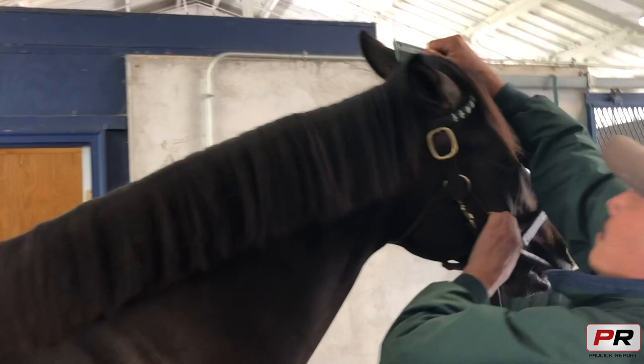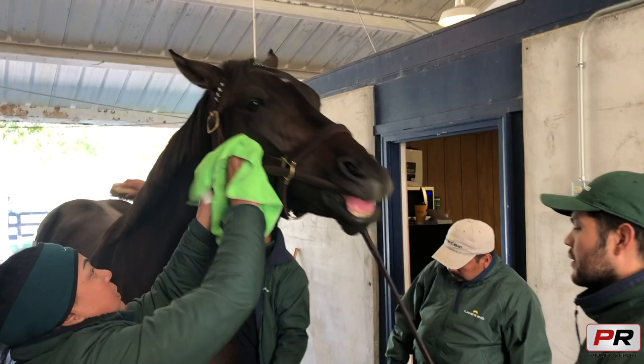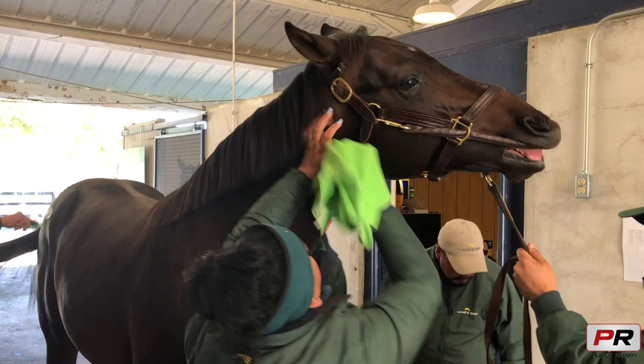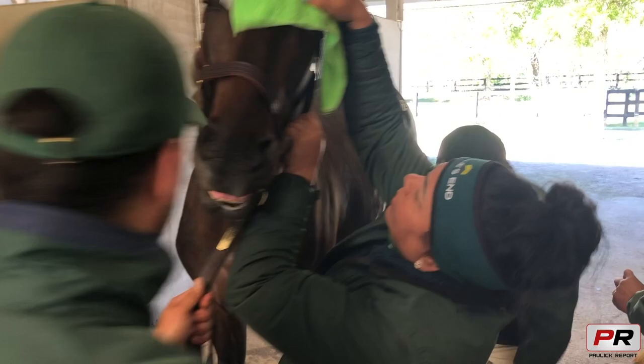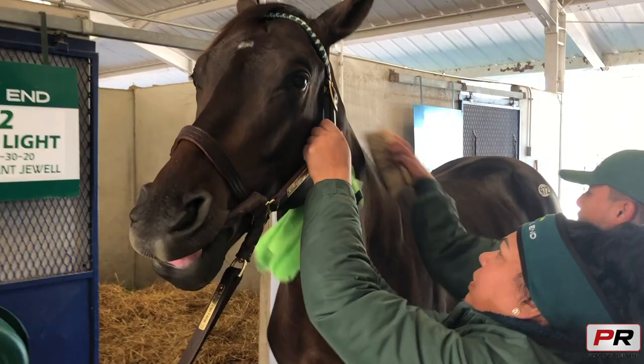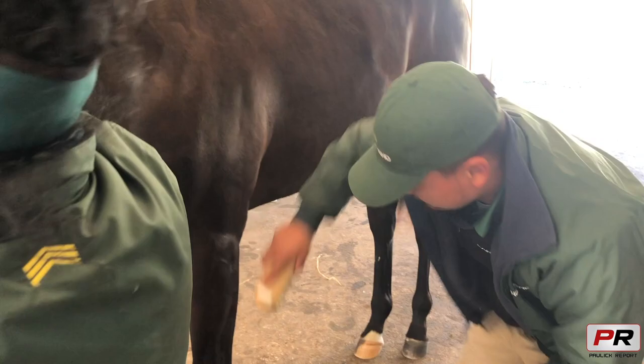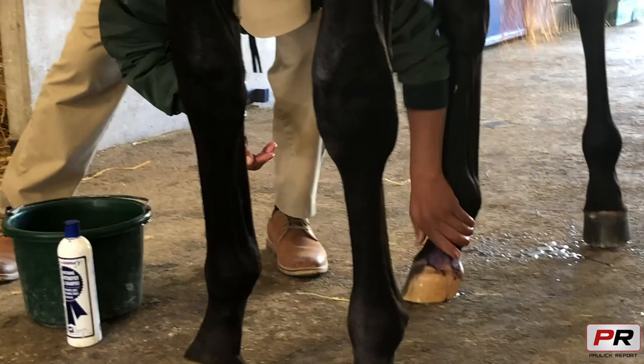What we do is groom them first with a brush. We brush the body up cleaner, and we clean up the mane, make it straightened, and we put Cowboy Magic to make it shinier. That purple product is like a shampoo to clean up the white spots cleaner — it helps clean them better.